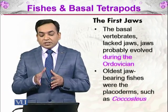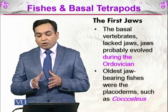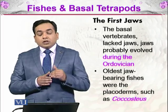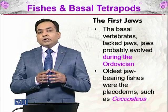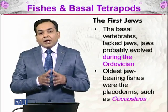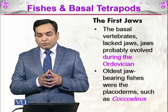The first jaws: basal vertebrates lacked jaws. Jaws probably evolved during the Ordovician period. The vertebrates that were first formed didn't have the jaw, and the first vertebrates to ever form the jaw were the fishes.